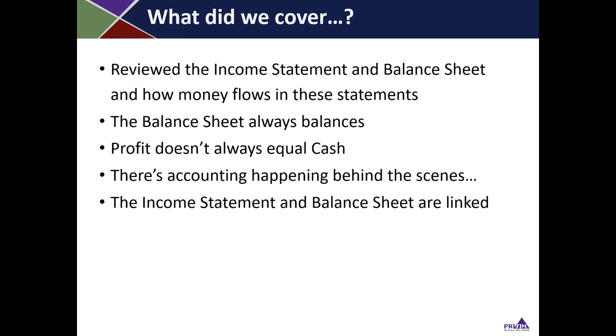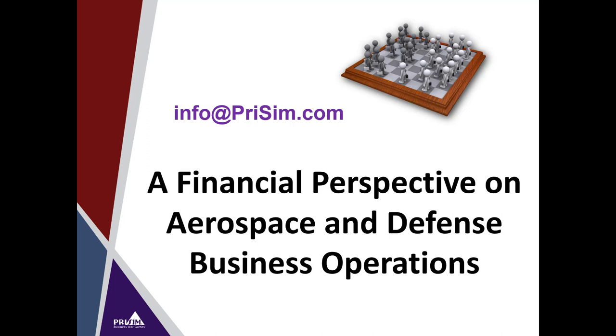In the scenarios we just went over, we reviewed the income statement and balance sheet, and talked about how money flows through these statements. The balance sheet is called that because it always balances — by logic, assets always equal liabilities plus equity. On the income statement, profit doesn't always equal cash that you'd see on a cash flow statement, and there's accounting happening behind the scenes. The income statement and balance sheet are linked together — they're really different views of the company. That's a quick overview of a financial perspective on aerospace and defense company operations. Contact PRISM to find out more about the BizFighter business simulation.